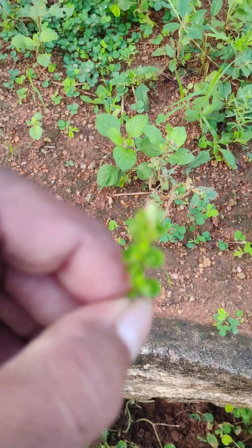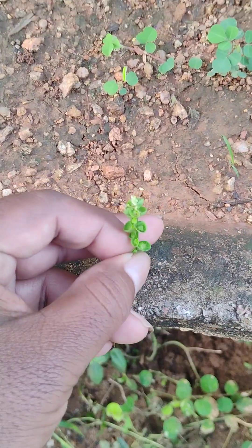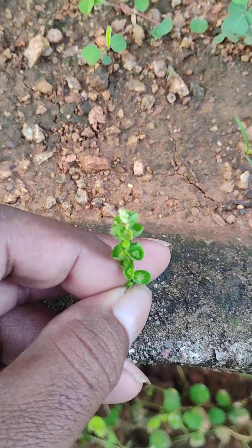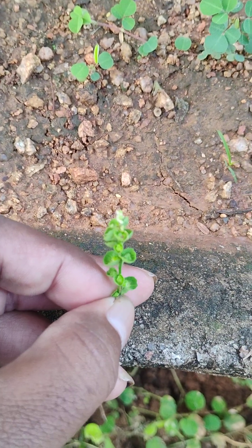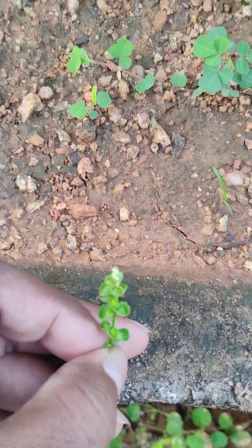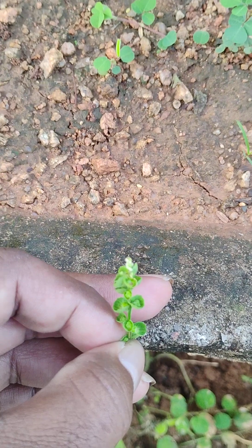At the lower side, the female flowers are protected by the involucre. The male flowers at the tip are very, very small. The involucre is green in color, serving for photosynthesis, and at the upper side — at the tip of the inflorescence — the male flowers are present. This is about the inflorescence of Acalypha indica.